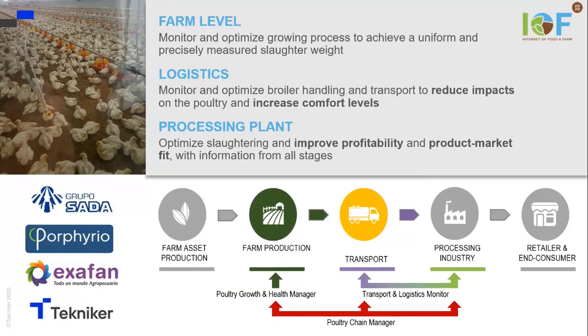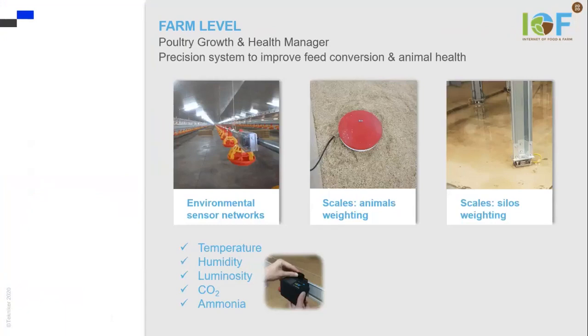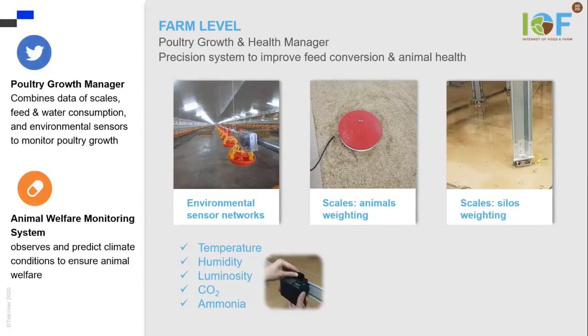In the left of the image, you can see the partners that are working in this use case. At farm level, we manage poultry growth and monitor animal welfare. We have environmental sensor networks that measure temperature,